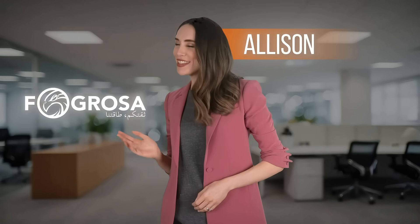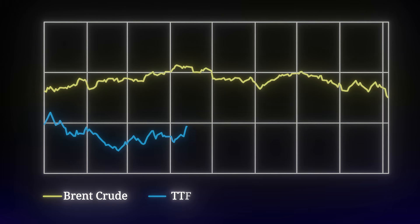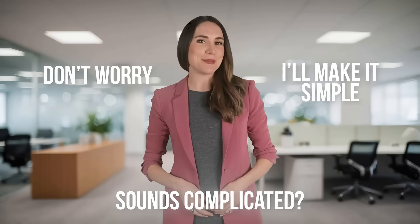Hi, I'm Allison, and this is Fogrosa, your gateway to global oil and gas trading. Today we're talking about Brent, TTF, and JKM — three major price benchmarks in the energy market. Sounds complicated? Don't worry, I'll make it simple.